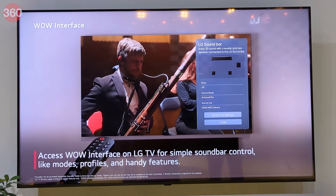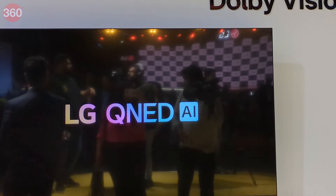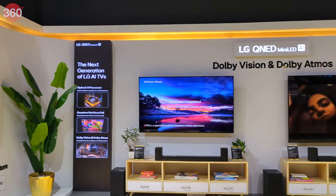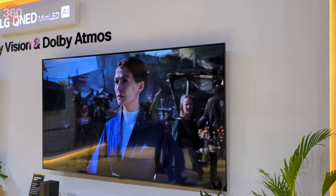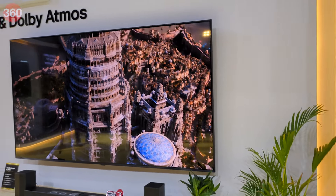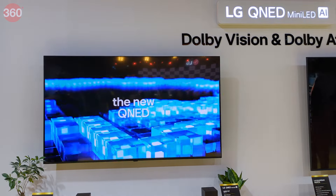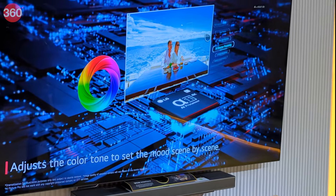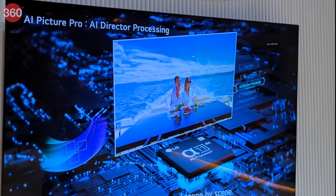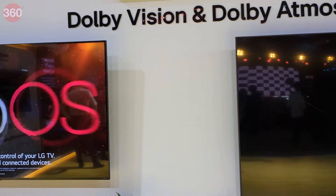LG's 2024 QNED AI TVs are equipped with a combination of two color technologies — Quantum Dot and NanoCell. It uses local dimming technology to improve contrast and brightness. There is also the QNED Mini LED TV which features million grayscale to differentiate between shades of grey and show gradation with a 20-bit accuracy. The AI technology aims to refine picture quality and give fuller audio with virtual 9.1.2 surround sound.